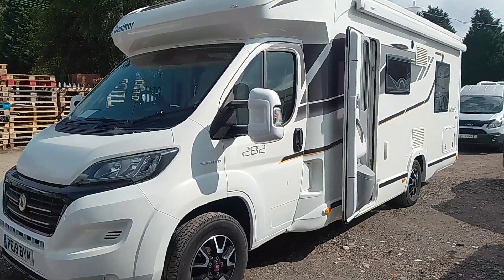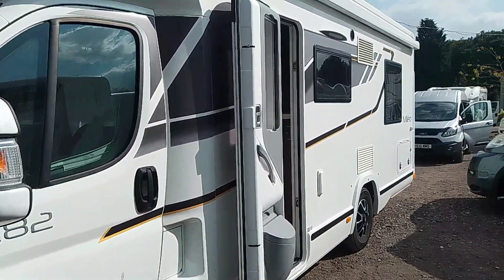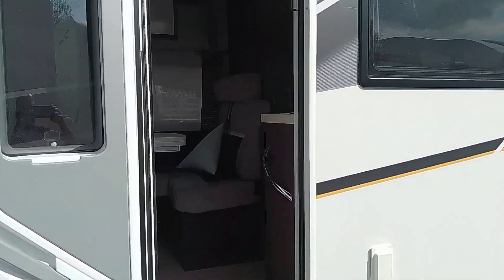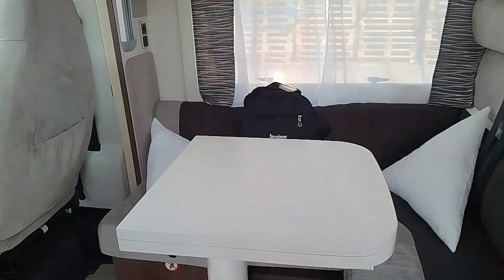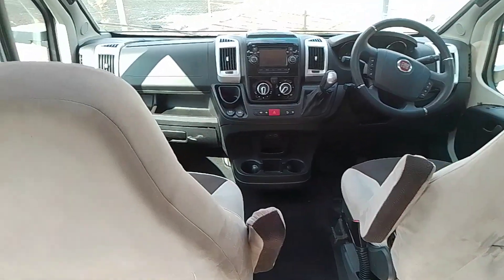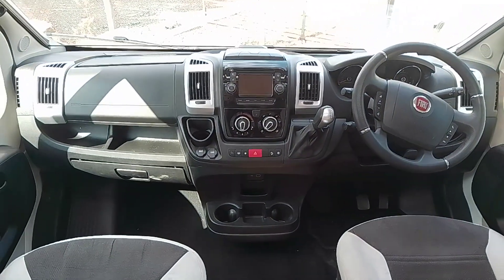Here we have the 2019 Benema Milio 282. This is a six berth, nice laid out, comfy motorhome. You've got a front diner area with your two front swivel captain's chairs. Fiat chassis, automatic.